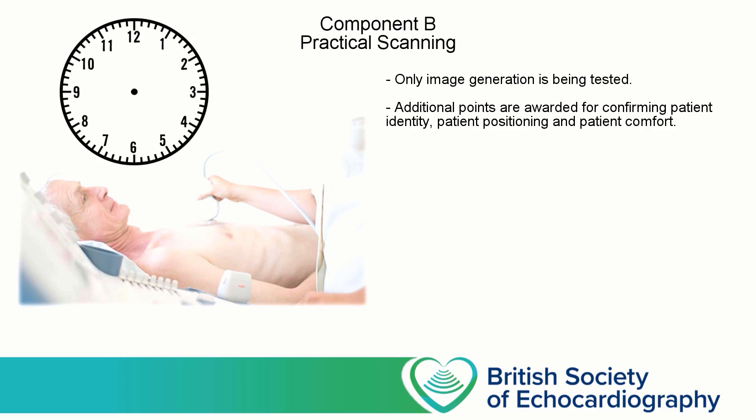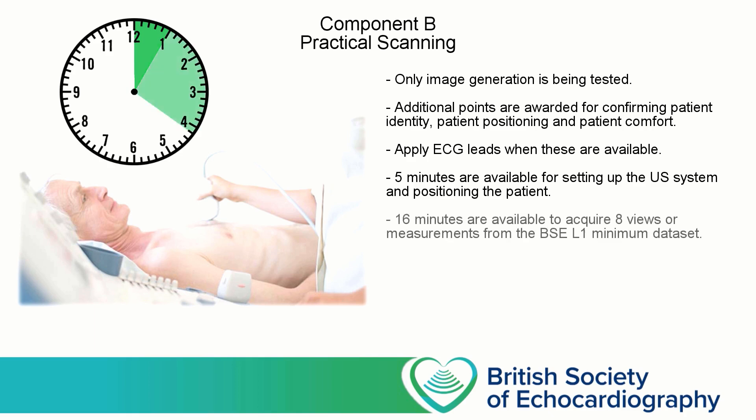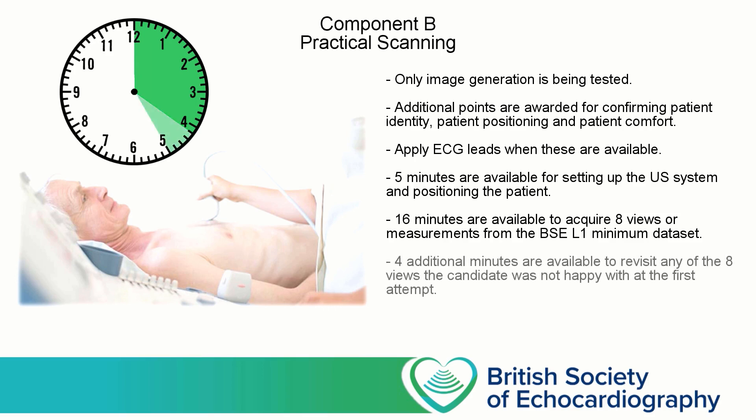For each of the views that you attempt, make sure the patient is in the optimal position. For much of this scan, this will be the left lateral position with the left arm raised and the hand behind the head. But for the subcostal views, you'll want the patient on their back. If ECG leads are available, you should use these. At the start of the scan, you have up to five minutes to get the patient in the correct position, apply the ECG stickers and leads, input the patient's demographics into the machine, and get ready to begin scanning. You'll then have 16 minutes to work through eight views selected from a minimum data set — the majority will be 2D images, but you will be making at least one measurement and using Colour Doppler to assess valvular regurgitation. At the end of the 16 minutes, you'll be offered another four minutes to go back and repeat any views you weren't happy with.